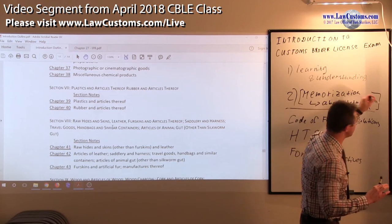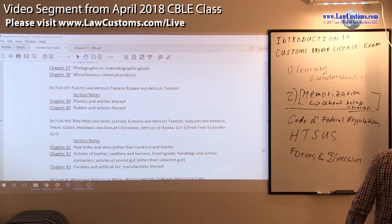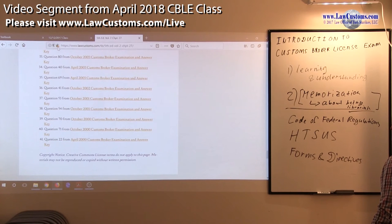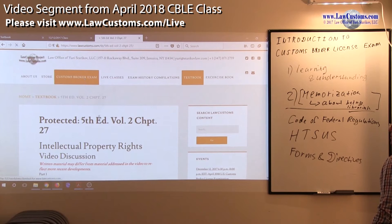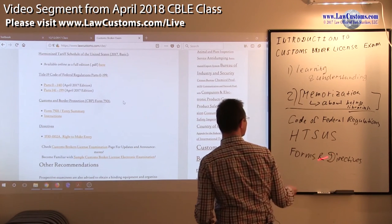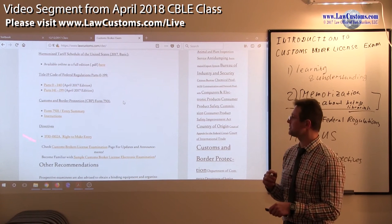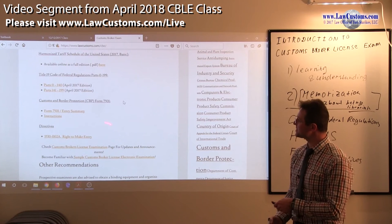Memorization is key — learn to be a librarian. For exam materials, you need to understand the publication system to bring the right materials to the customs broker exam. You need the HTSUS, Code of Federal Regulations, and directives. Consistently, for about the past 10 years, CBP Form 7501 and its extractions have been part of the exam — it's a must. Directives have gone up and down, but Form 7501 has been a constant.